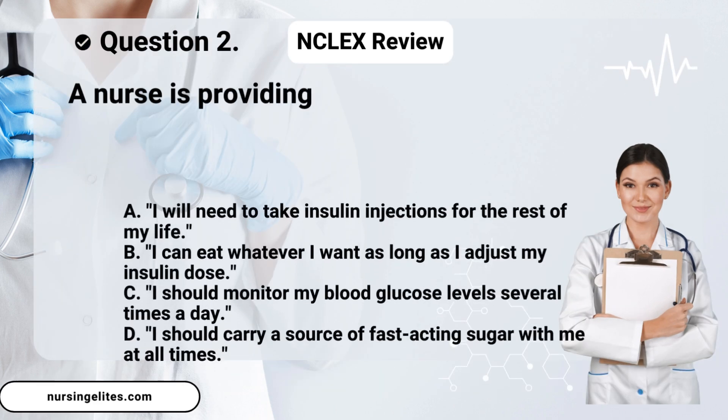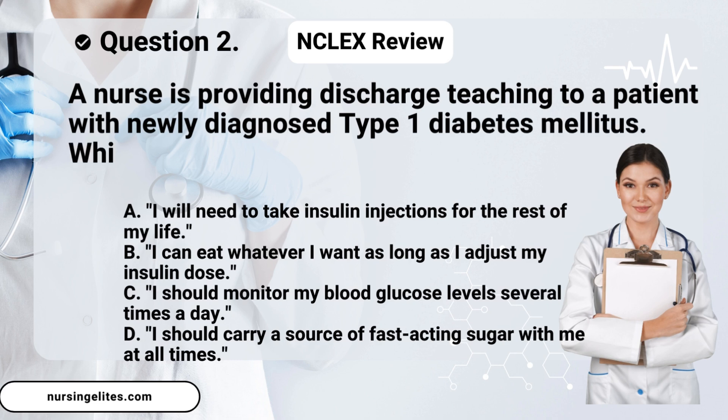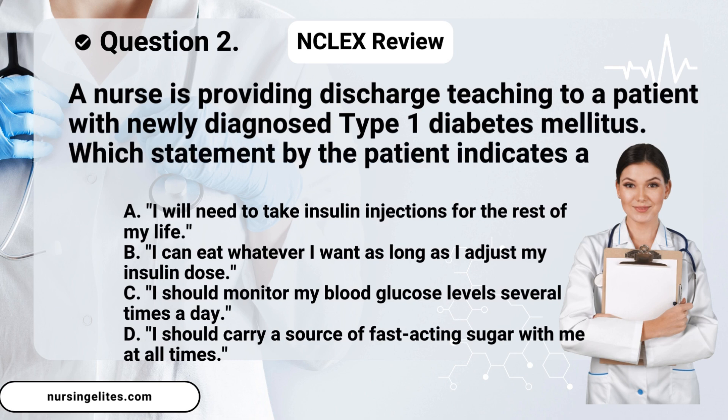Question two. A nurse is providing discharge teaching to a patient with newly diagnosed type 1 diabetes mellitus. Which statement by the patient indicates a need for further teaching?